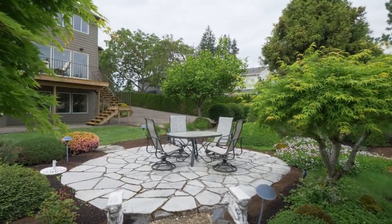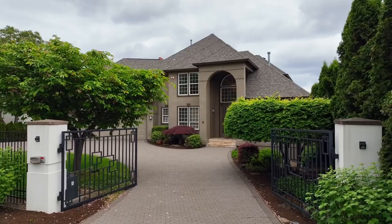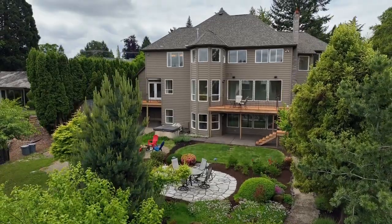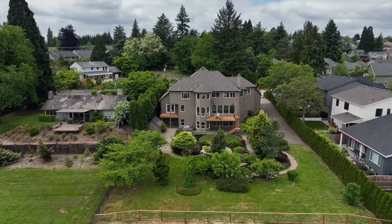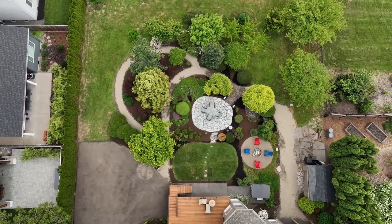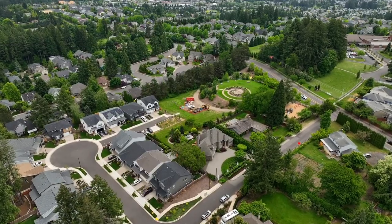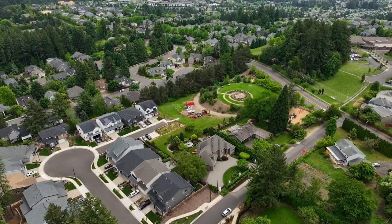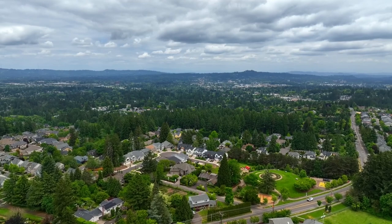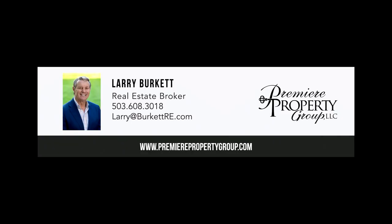Other features include a newer 50-year roof and a three-car garage with additional parking. A legacy home that your entire family will cherish for years to come — it's all here, ready for you to call home. For more information or to schedule your own personal tour, please contact Larry Burkett with Premier Property Group.